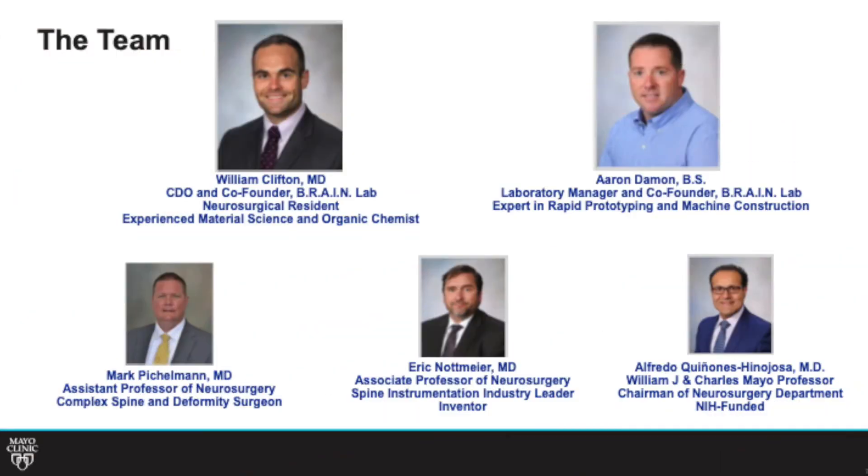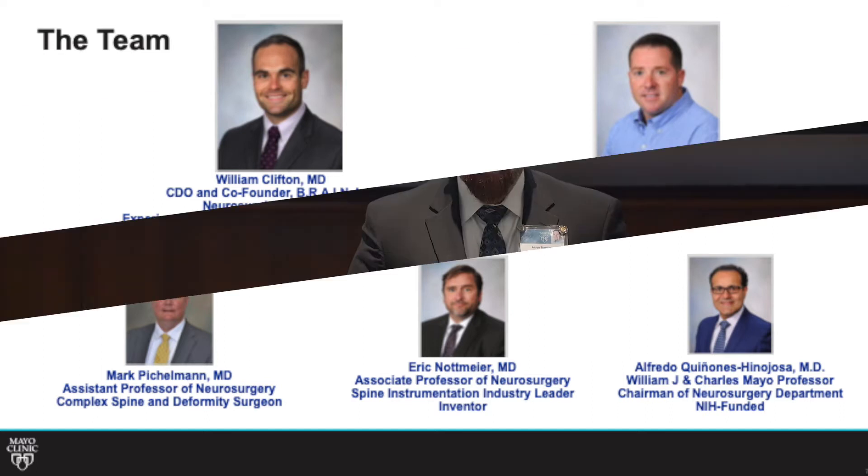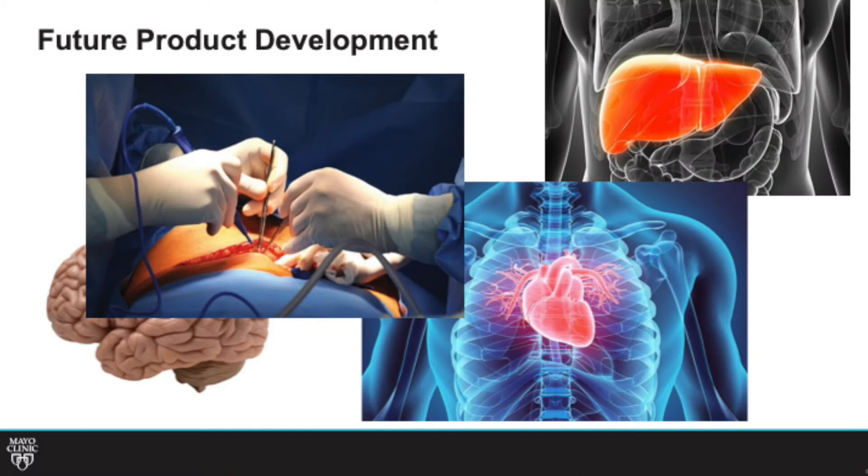Our team is composed of material scientists, 3D printing specialists, and we have three senior neurosurgeons who have validated many of our prototypes and continue to establish industry contacts. In the future, we look to expand this not only to neurosurgery and the brain but also to all the other organ systems of the body.